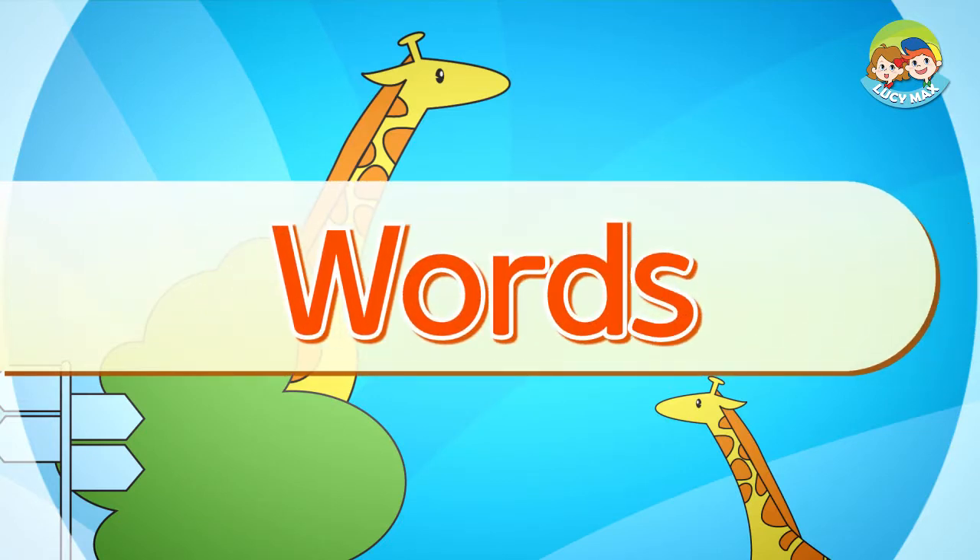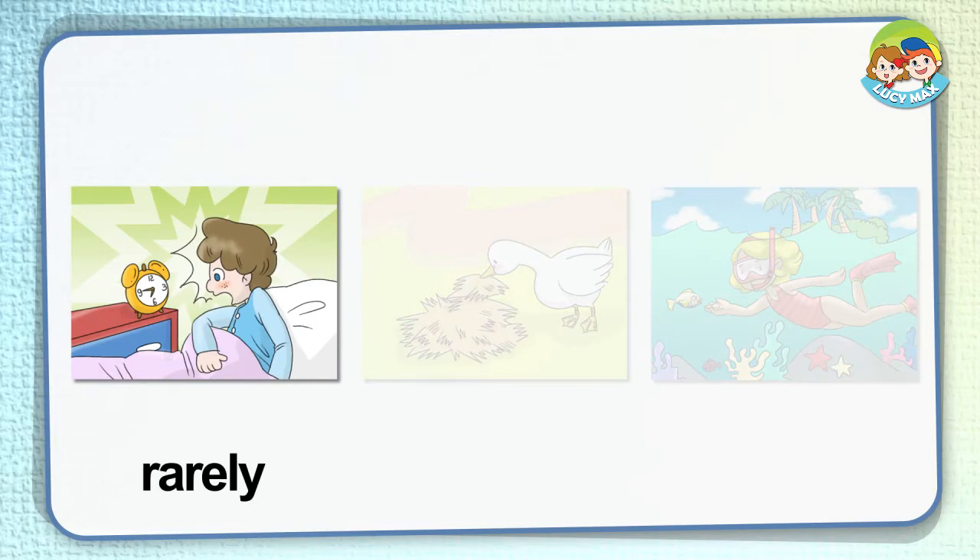These are flamingos. Let's look at pictures to learn some words. Rarely — if something rarely happens, it does not happen very often. In the picture, the boy wakes up late. It doesn't happen often to him — it rarely happens. That's why he was shocked when he looked at the time.